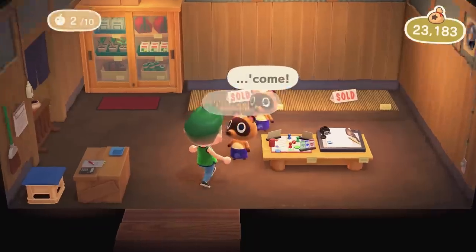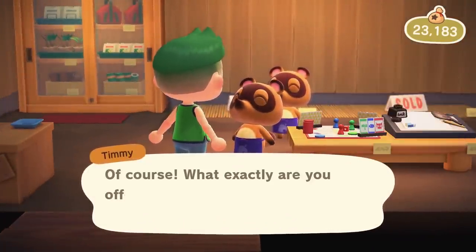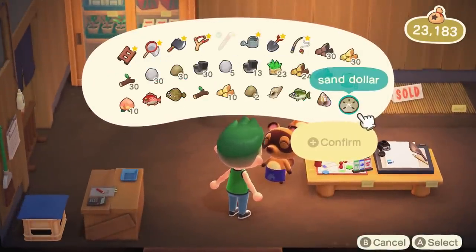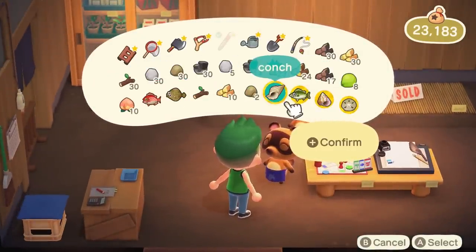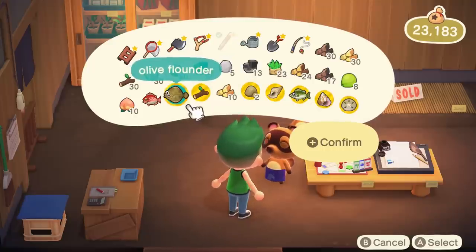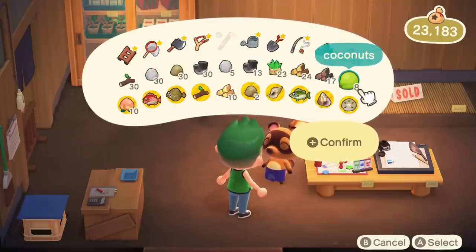According to Ninji and the information in the code, players must have played 30 days since the original Nook's Cranny has been built. In addition, 200,000 bells worth of buy and sell transactions must have been made within that time. So be sure to keep buying and selling everything you possibly can.